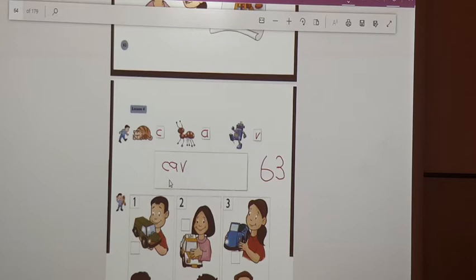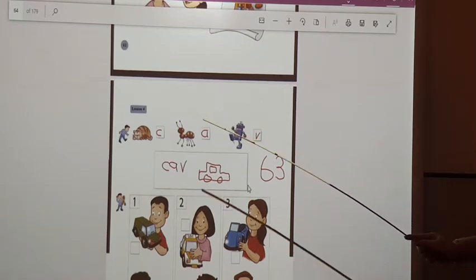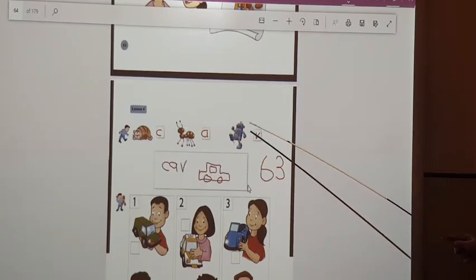Can you read this word? Car. Car. Correct. Let's draw a nice car. This is my simple car. Car. We took the first letter of each picture and made a new word.